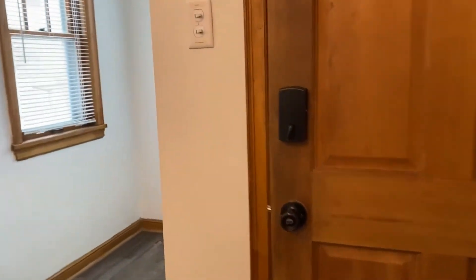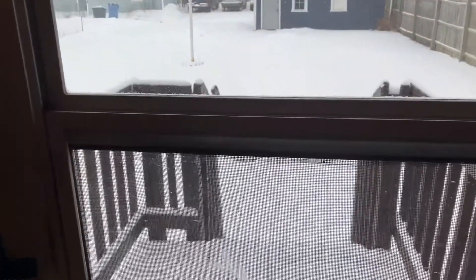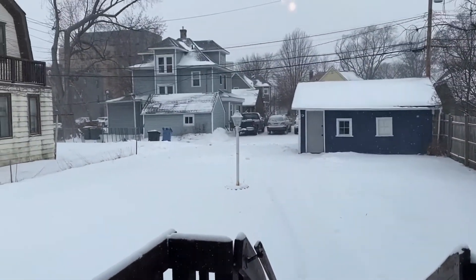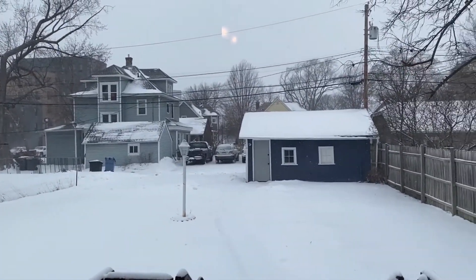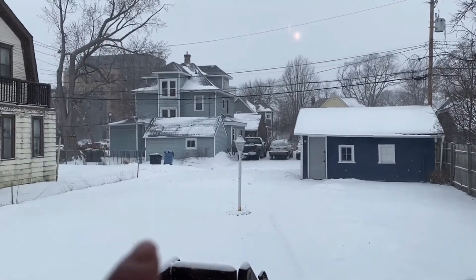This door here leads to your back entry and a little step out to your backyard. The garage is inoperable, but there will be a single parking spot for you right there.